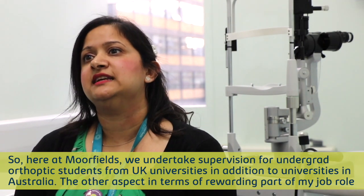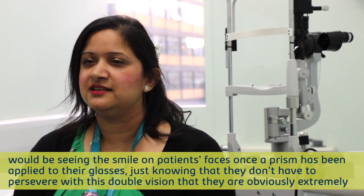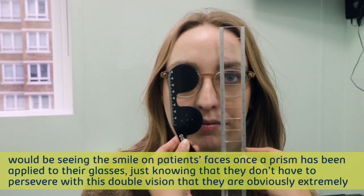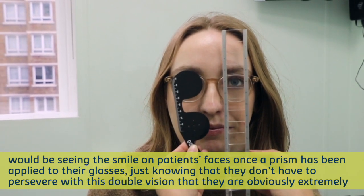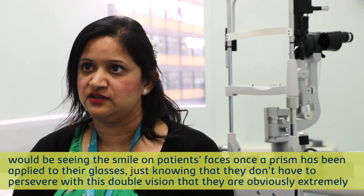The other rewarding aspect of my job role would be seeing the smile on patients' faces once a prism has been applied to their glasses, just knowing that they don't have to persevere with the double vision that they are obviously extremely debilitated by.